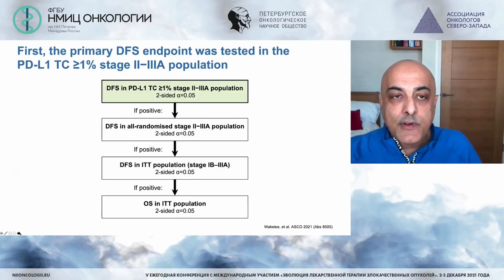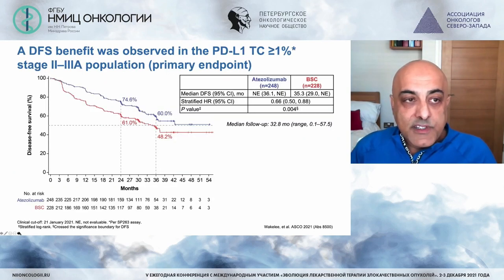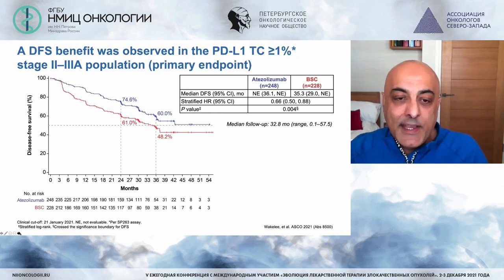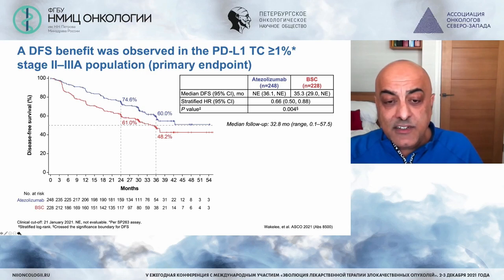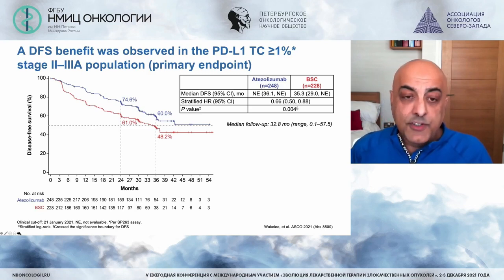Looking at the primary endpoint of disease-free survival in the PD-L1 expressing population, stage 2 to 3A, there is a very significant survival advantage for patients who received adjuvant atezolizumab. For me, this is a game changer. There's a 13% disease-free survival advantage at 24 months and a 12% advantage at 36 months, with a significant hazard ratio and p-value. This message alone is very clear and unambiguous — our practices will and should be changing in the near future.